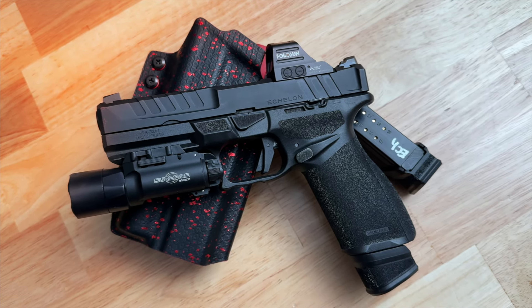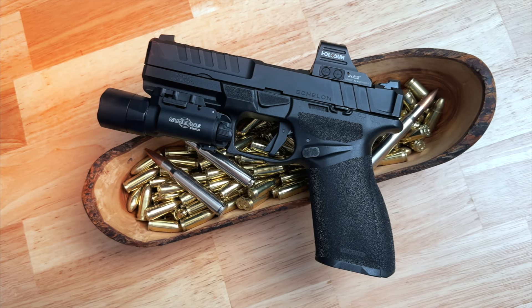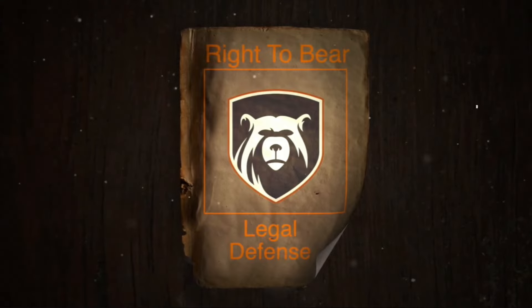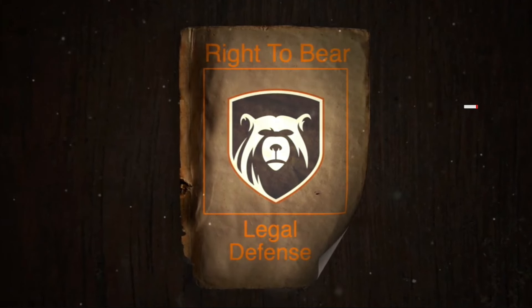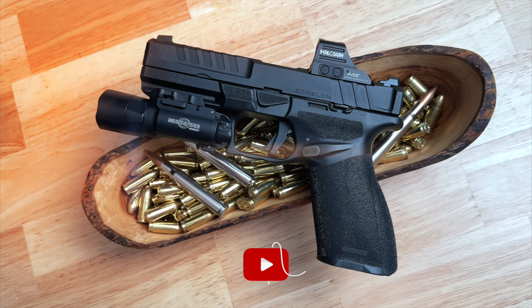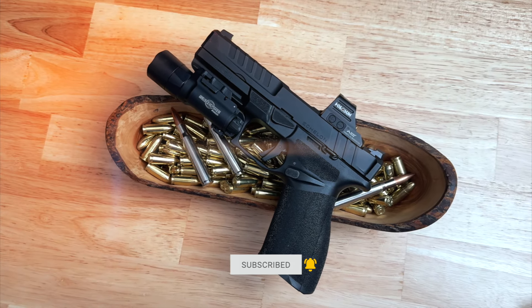If you enjoyed the video, consider giving it a thumbs up. If you have any questions, drop them in the comments and I'll get back to you as soon as I can. Also, if you're in the market for CCW insurance, check out Right to Bear — link is in the description below. Use coupon code UBR10 to get 10% off your entire order. If you haven't already, consider subscribing and sharing the channel with a friend. Your support helps the channel grow. Thanks for watching, and I'll see you in the next one.